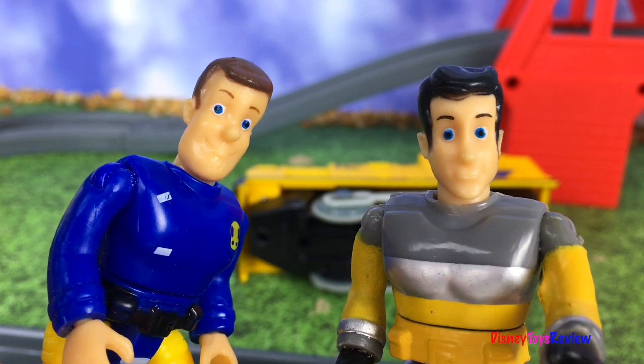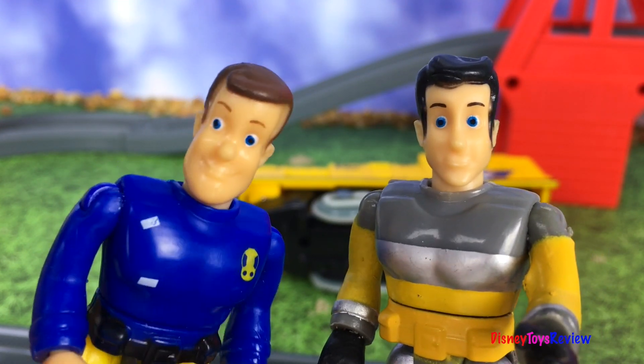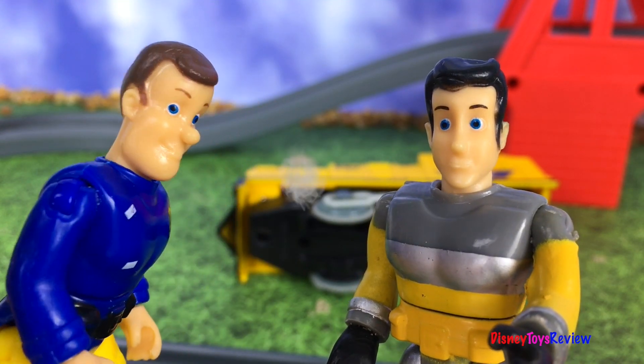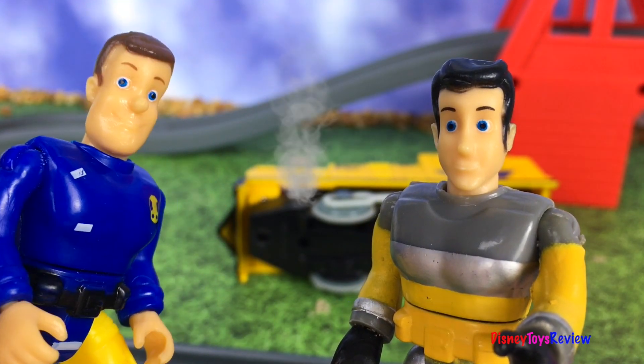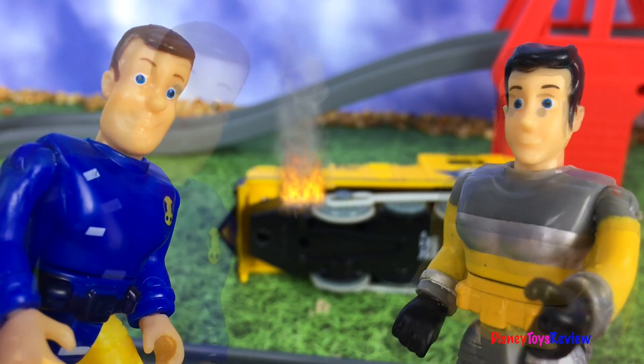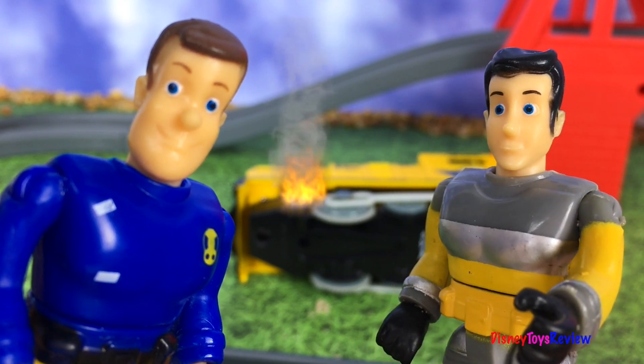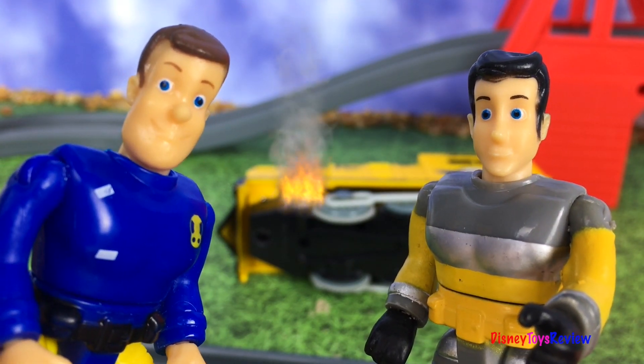We've got two wagons to pick up and the engine! Yeah, it looks like it was a pretty bad crash! Oh, I see some smoke too — I think there's a fire starting! I'll get the fire extinguisher and put it out! You start hooking up the hook and we'll ride the cars! Sounds like a plan, let's go!